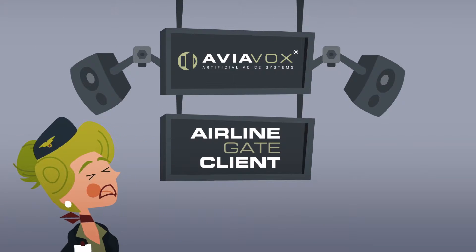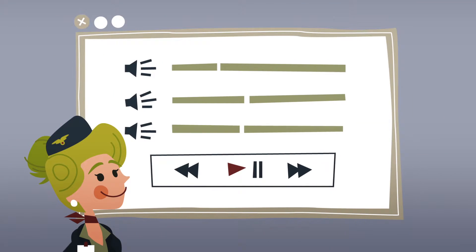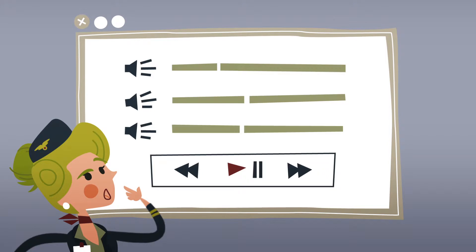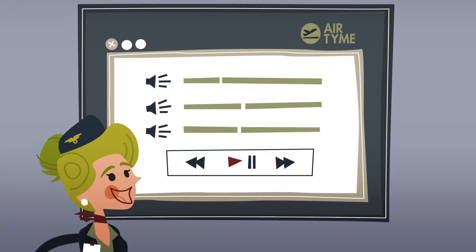Introducing Airline Gate Client by Aviavox. It's an artificial voice system that sounds just like you and me. It's especially developed for supporting the specific boarding process of every airline.